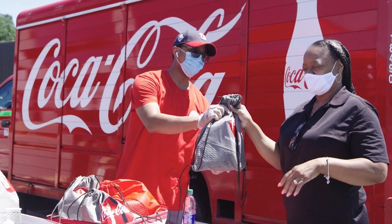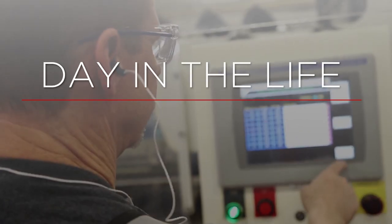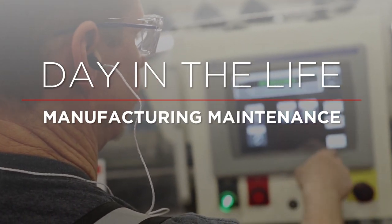We connect on purpose and we invite you to join us to find yours. Let's explore joining our team in a manufacturing maintenance role.